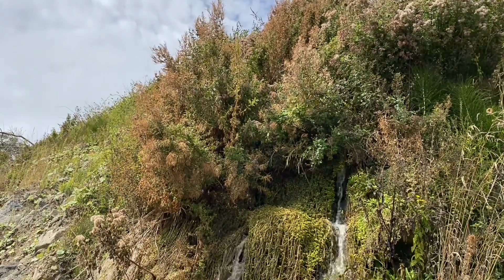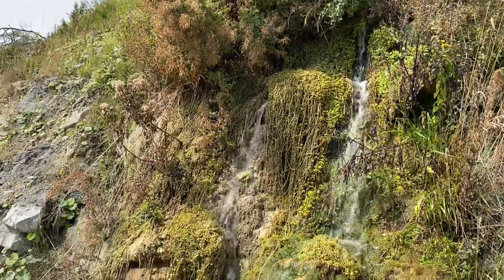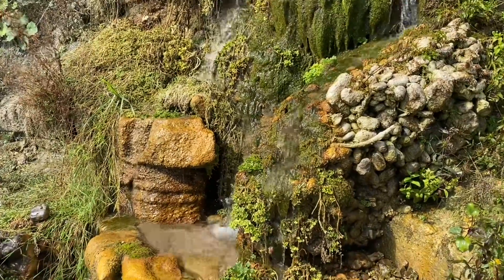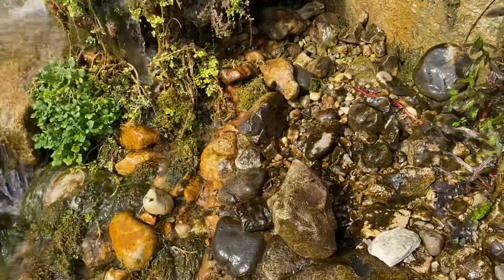The sea is doing its worst to wear these fossils down. You can see a little freshwater waterfall coming down onto the beach there, with some quite lovely moss trying to establish itself on that particular bit of waterfall area.